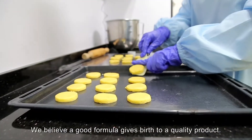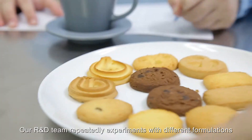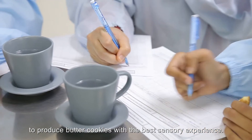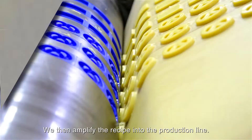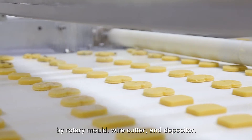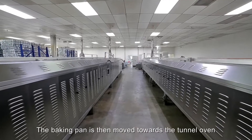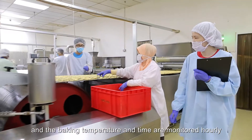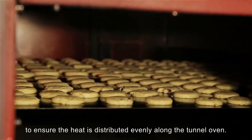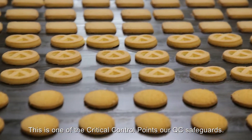We believe a good formula gives birth to a quality product. Our R&D team repeatedly experiments with different formulations to produce butter cookies with the best sensory experience. We then amplify the recipe into the production line. Different shapes of the butter cookies are formed by rotary mold, wire cutter and depositor. The baking pan is then moved towards the tunnel oven, and the baking temperature and time are monitored hourly to ensure the heat is distributed evenly along the tunnel oven. This is one of the critical control points our QC safeguards.